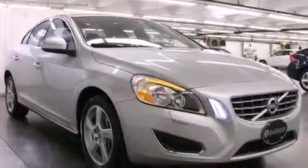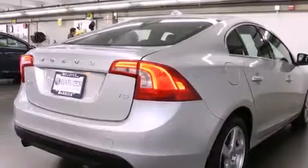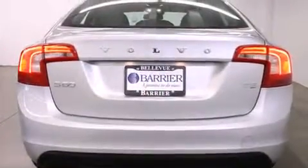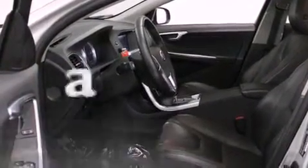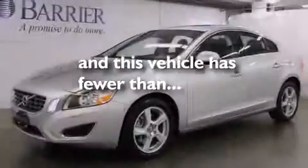The following features are also included: heated seats, air conditioning with automatic climate control, cruise control, a leather-wrapped steering wheel, 12-volt power outlets, rear-seat child-proof door locks, steering wheel controls, and this vehicle has fewer than 20,000 miles on the odometer.